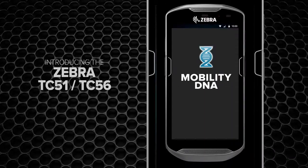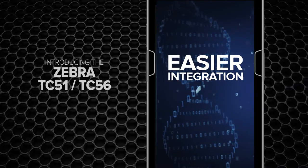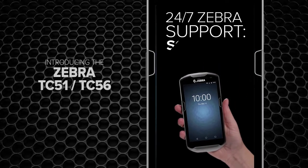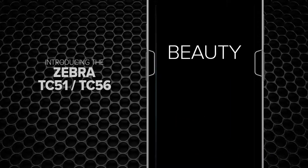And with Mobility DNA, you get unmatched productivity, simpler management, and easier integration. It's all backed up by the unrivaled round-the-clock support you've come to expect from Zebra.